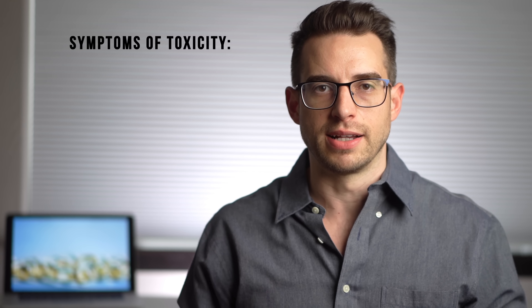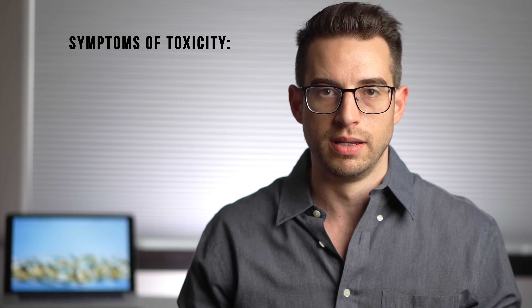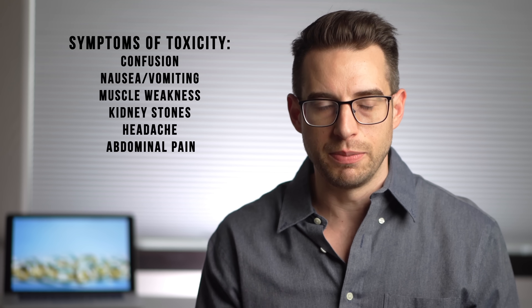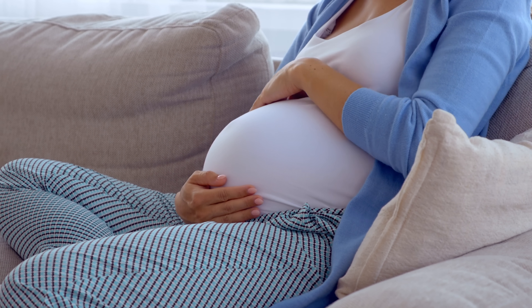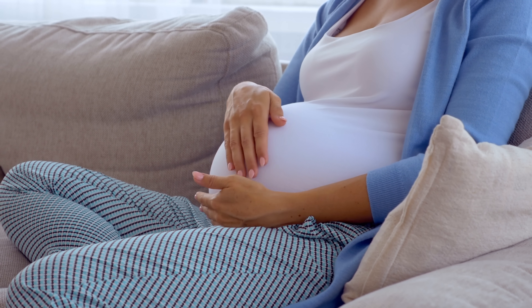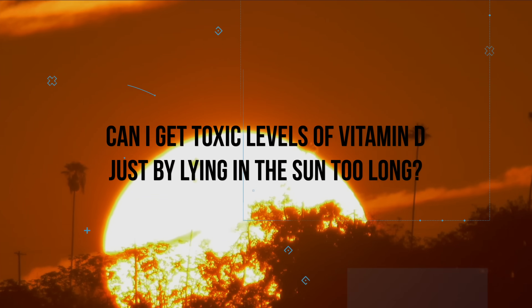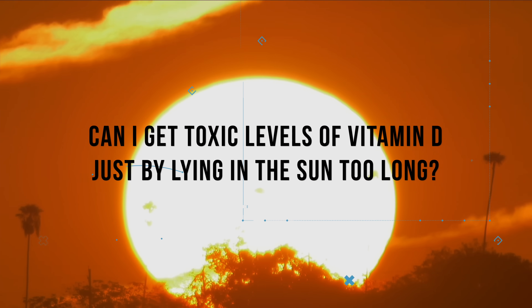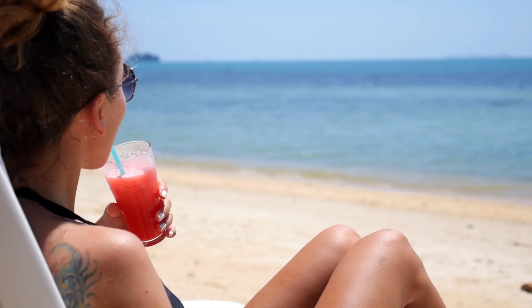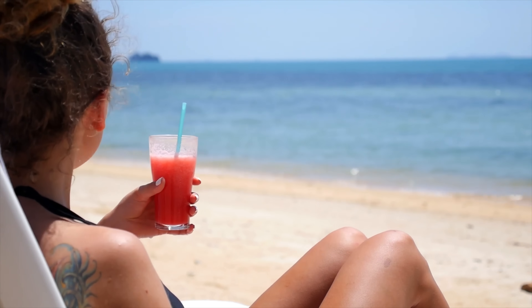Vitamin D toxicity generally occurs after inappropriate supplement use — for example, when someone takes mega doses. Vitamin D intoxication has been reported in adults taking more than 60,000 IU per day. Symptoms of toxicity are related to elevated calcium levels in the blood and can cause confusion, nausea, vomiting, muscle weakness, kidney stones, headache, abdominal pain, and heart arrhythmias. It's especially important to avoid excess vitamin D during pregnancy, as it can raise calcium levels enough to cause seizures in the mother and developmental problems in the baby. Prolonged exposure to sunlight alone does not cause toxic levels of vitamin D3, as multiple studies show that extended sun exposure results in a maximum level of around 75 ng/mL.